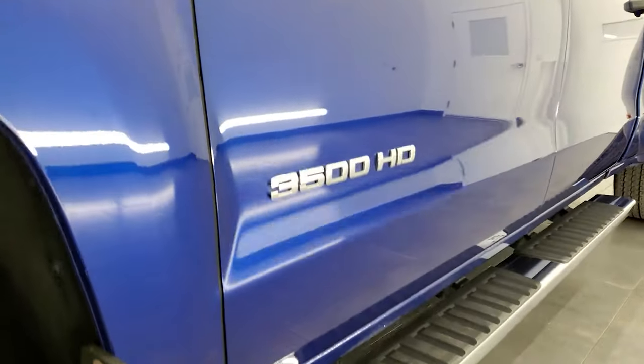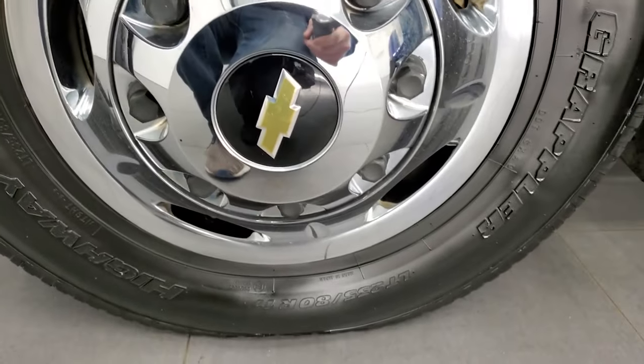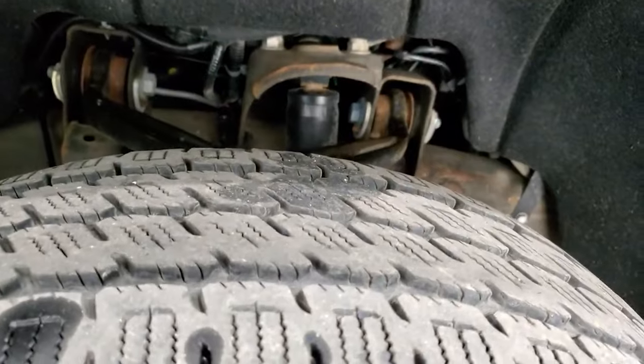This one comes with the steel rims with the chromed wheel simulators — those are a nice shape — and it has Nitto Dura Grappler Highway Terrain LT 235 ADR 17 tires, and they have right around half the tread left.